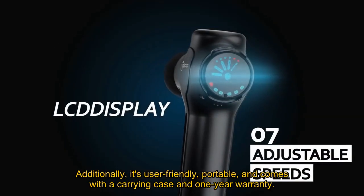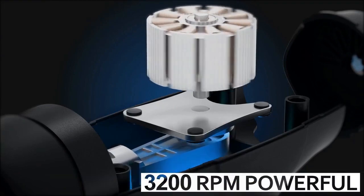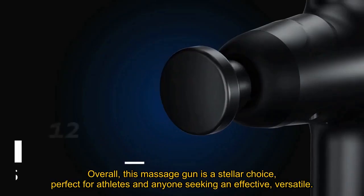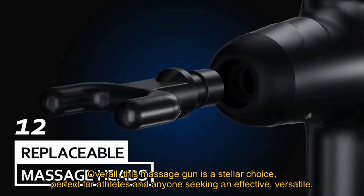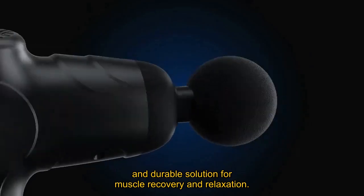Additionally, it's user-friendly, portable, and comes with a carrying case and one-year warranty. Overall, this massage gun is a stellar choice, perfect for athletes and anyone seeking an effective, versatile, and durable solution for muscle recovery and relaxation.